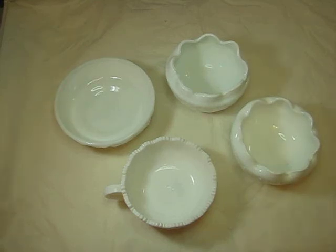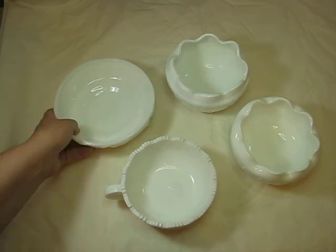Hey there everyone, Bonnie here and I'm here to share another haul that I did last week at Savers, which is our local thrift store shop. I got some new milk glass pieces which are pretty cool I thought.